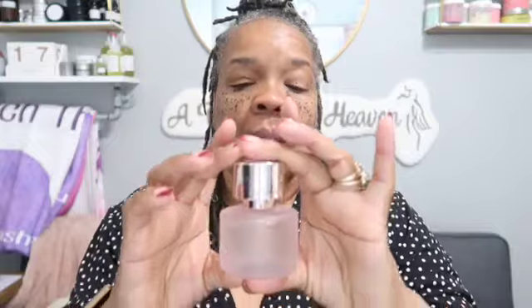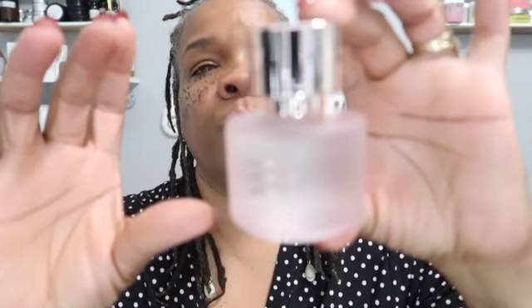I'm not sure what that other scent is that's in it, but this one smells really good and it will mix well with one of the other ones I'm going to bring up. This one is the Glass Rose. The next one I'm going to bring up is Wood Elixir.